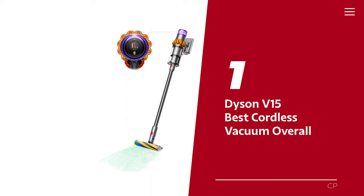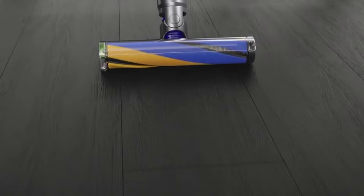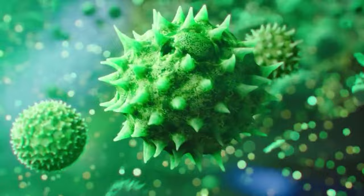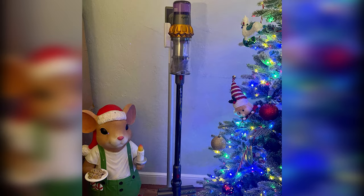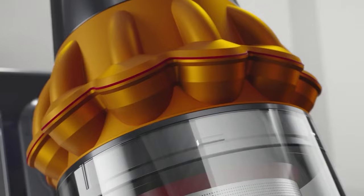Number 1: Dyson V15 — our pick for best cordless vacuum overall. When it comes to vacuum cleaners, Dyson is the real deal, and their newest model is an absolute game changer. It's a bit on the pricey side, but trust me, it's worth every cent. This bad boy outperforms its predecessor, the mighty V11, in terms of suction power and cleaning performance. When it comes to hard floors, it's got an ace up its sleeve: a laser that illuminates microscopic dust particles invisible to the naked eye. This gadget also has an automatic mode that adjusts its suction strength based on the type of floor and the amount of dirt, and it's so brilliant that it extends the battery life, which is already pretty impressive.